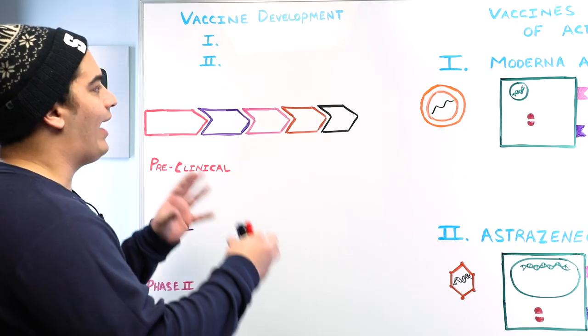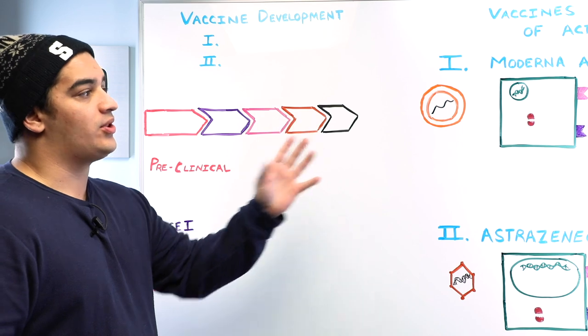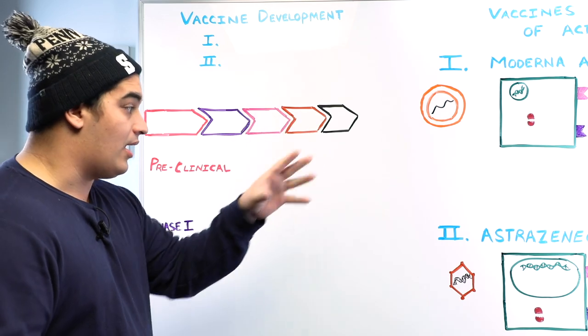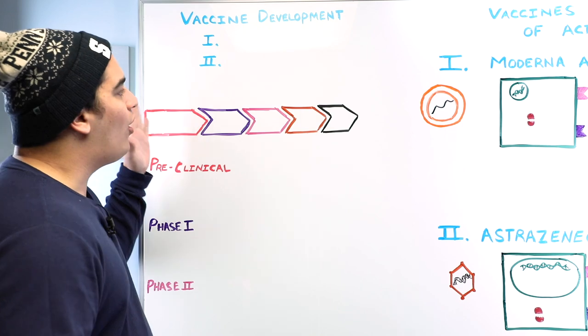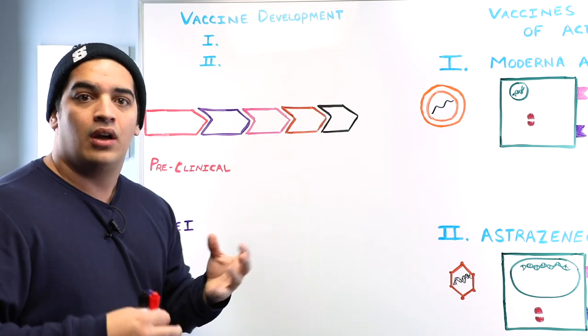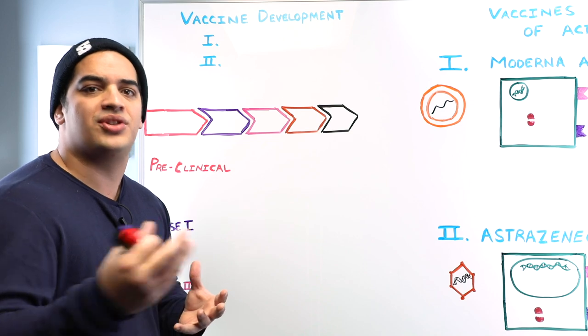What we're going to do is talk about how these vaccines — the ones funded by Operation Warp Speed — Moderna, Pfizer, BioNTech, and AstraZeneca. What are the phases or stages that they have to go through to receive FDA approval, in this case emergency use authorization?